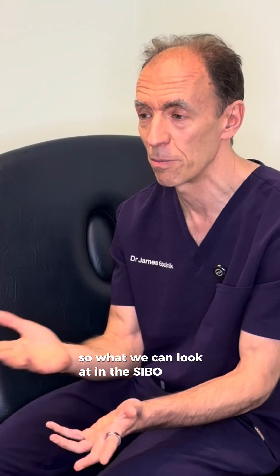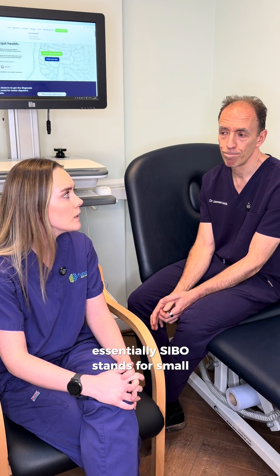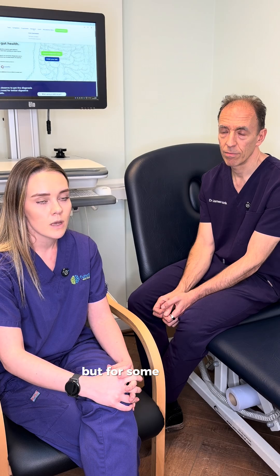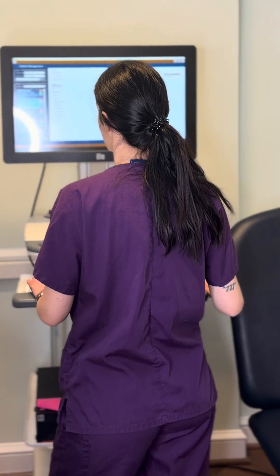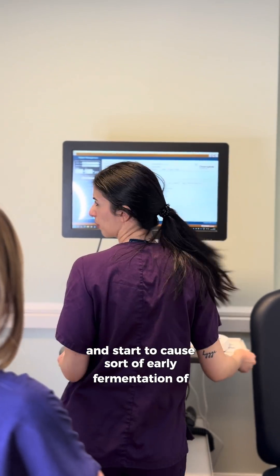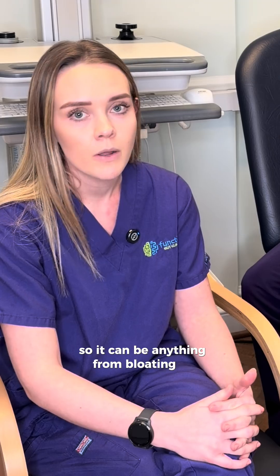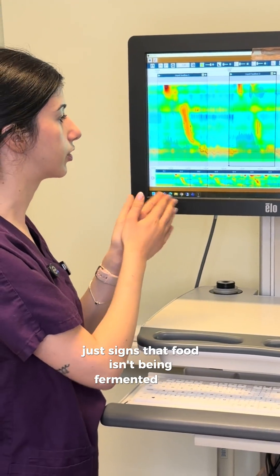So what we can look at is the SIBO breath test. SIBO stands for small intestinal bacterial overgrowth. Most of the bacteria within our gut should be confined to the large bowel, but for a combination of reasons — long-term PPI use, prior food poisoning, or just an imbalance in gut bacteria — bacteria can grow from the large bowel into the small bowel and start to cause early fermentation of certain foods. With this comes a set of symptoms: anything from bloating to reflux, altered bowel habit, just signs that food isn't being fermented as it should.